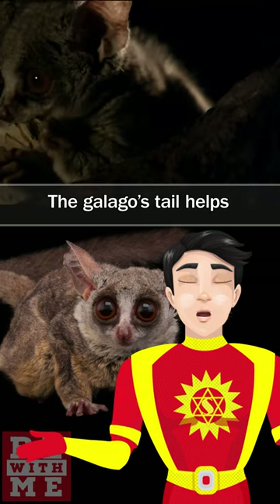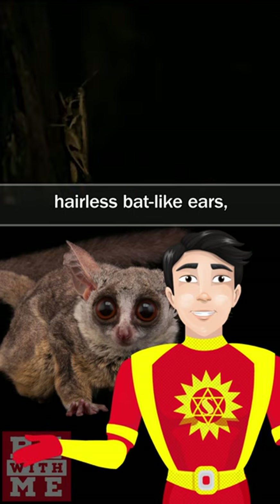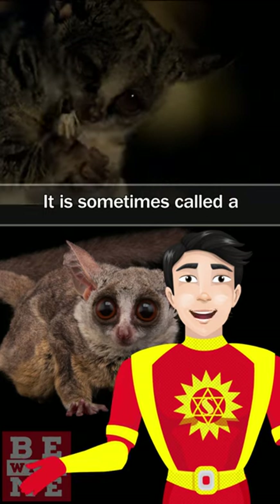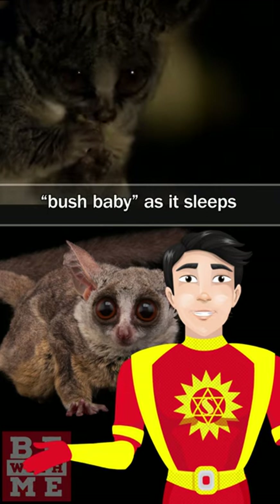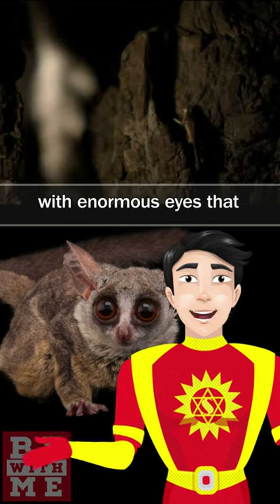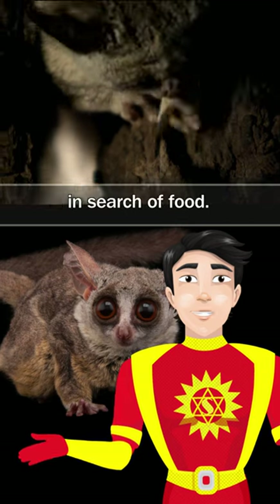The Galago's tail helps it to balance. The Galago has thin, large, hairless bat-like ears that it folds while leaping through trees and while resting. It is sometimes called a bush baby, as it sleeps all through the day. It is a nocturnal animal with enormous eyes that provide excellent vision at night when it jumps from tree to tree in search of food.